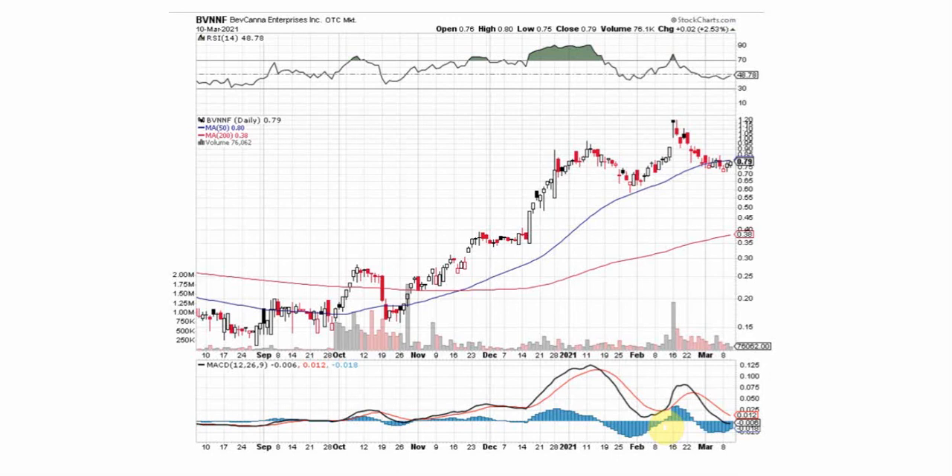Right at that time we saw the blue bars on the histogram flip over and that MACD crossed over — that was when we saw that breakout up to new highs. So we're going to be looking for that MACD to cross over down here and the blue bars on the histogram to flip over to the top side, and we'll look for that breach of the 50-day moving average.